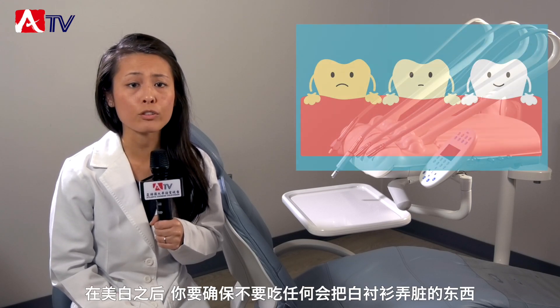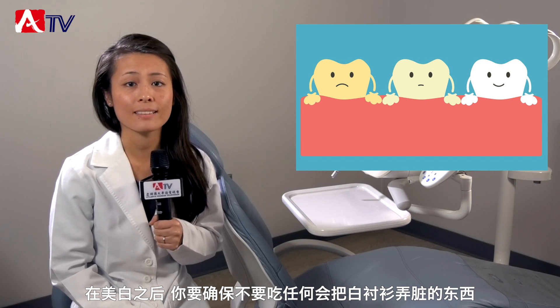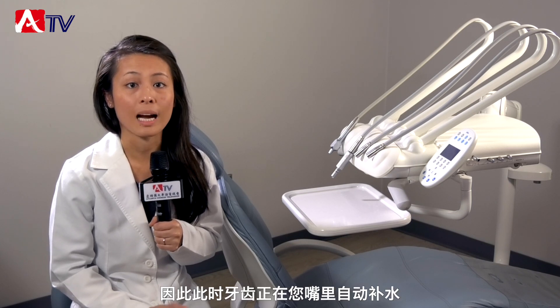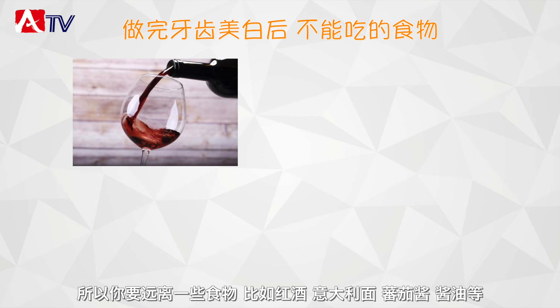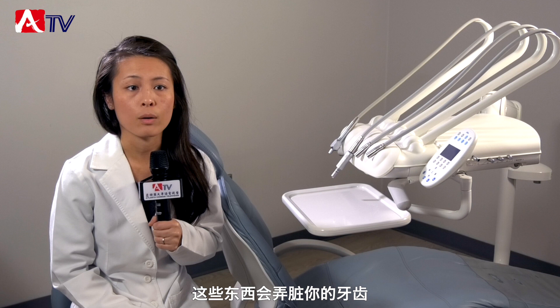After the whitening, you need to make sure that you do not eat anything that would stain a white shirt. The first 24 hours are very important while the teeth are rehydrating in your mouth, so you want to stay away from things like red wine, spaghetti, ketchup, or soy sauce — anything that would stain your teeth.